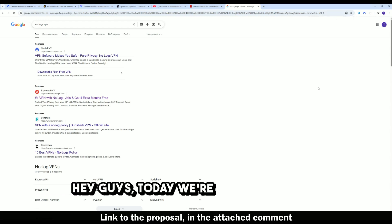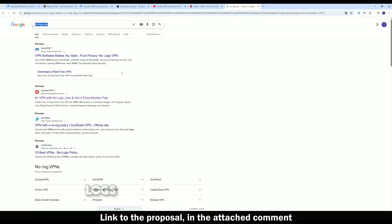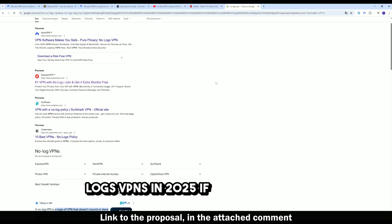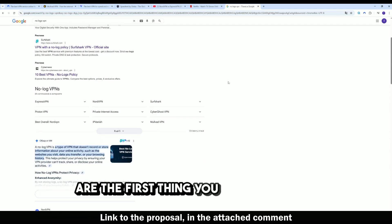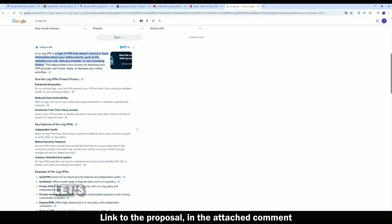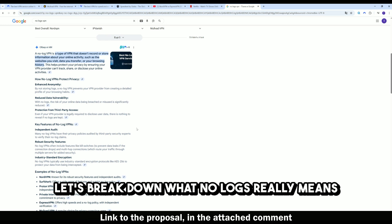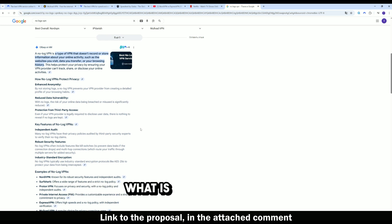Hey guys, today we're covering one of the most important topics in VPNs: no-logs VPNs in 2025. If privacy is your number one priority, logging policies are the first thing you should always check before subscribing to any VPN. Let's break down what no-logs really means and which providers actually deliver.